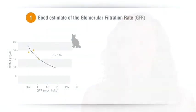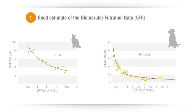What's special about SDMA? Well, there are three key attributes. Number one, because it is freely filtered by the kidneys, SDMA provides a good estimate of the glomerular filtration rate or GFR. Number two, as mentioned, SDMA increases earlier than creatinine in chronic kidney disease.